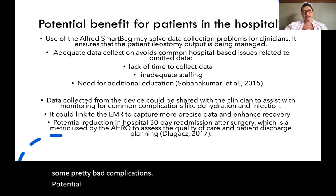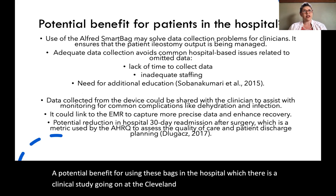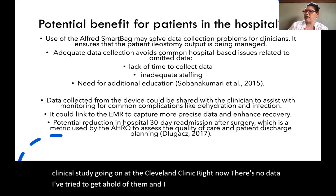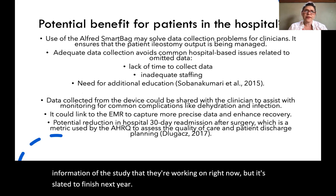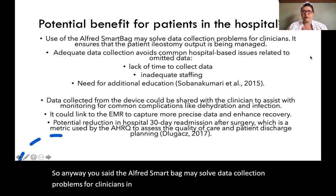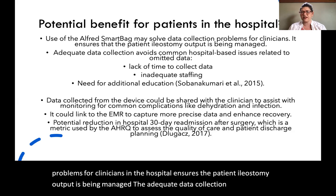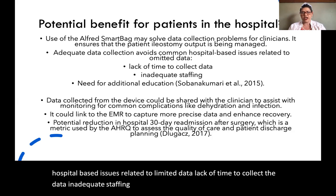A potential benefit for using these bags in the hospital — there is a clinical study going on at the Cleveland Clinic right now, though there's no data yet. I've tried to get a hold of them and may continue to pursue information on the study, which is slated to finish next year. Use of the Alfred Smart Bag may solve data collection problems for clinicians in the hospital, ensuring that ileostomy output is being managed. Adequate data collection avoids common hospital-based issues related to omitted data, lack of time to collect data, inadequate staffing, and need for additional education for staff members.